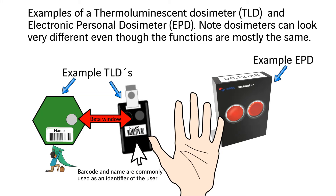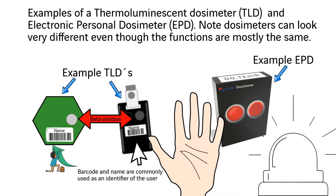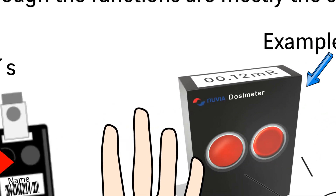Even though there are EPDs with beta windows, these are not commonly used here in Canada since the biggest concern is the more penetrating gamma radiation. The EPD has some excellent features, such as alarming set points for both dose rate and received dose. The set points follow the radiation exposure permit that comes with the work. Another feature of the EPD is that you can see how much radiation dose you have received on the digital display.